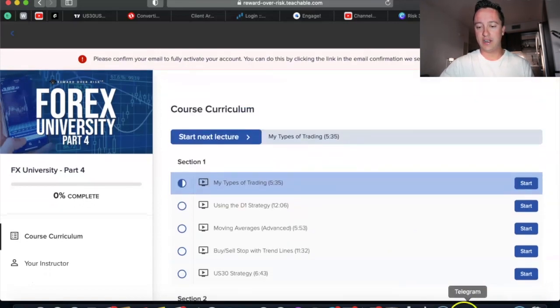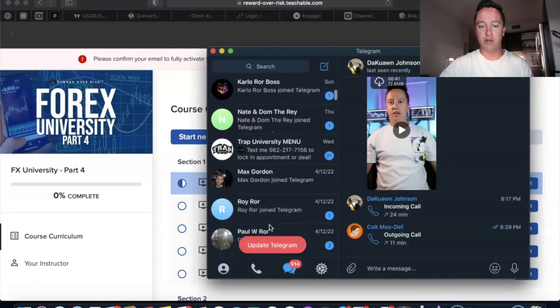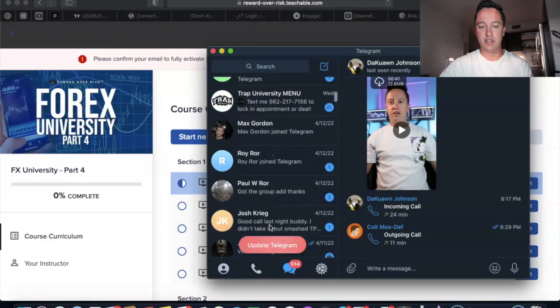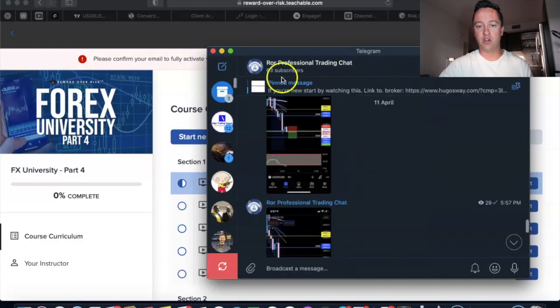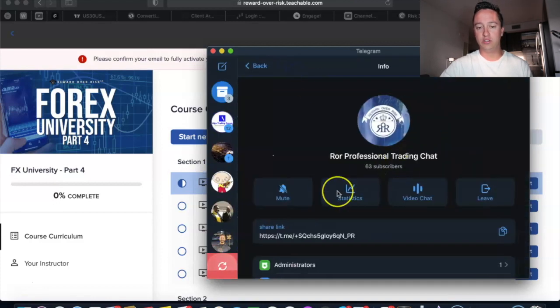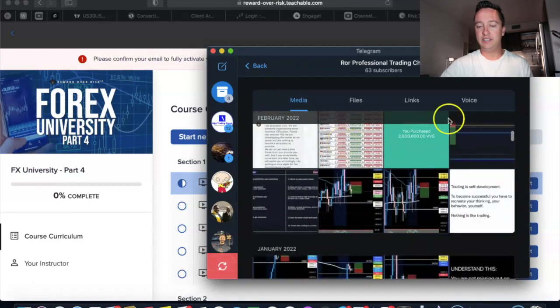You guys are also going to have access to my group chat. There are 63 members and there's really cool stuff going on in here. I do send trades on what I'm taking, and there are also a bunch of trainings and new content that I went over in the past.